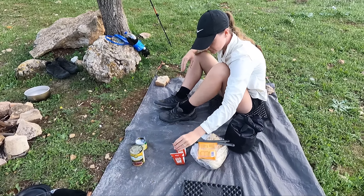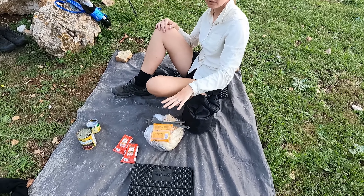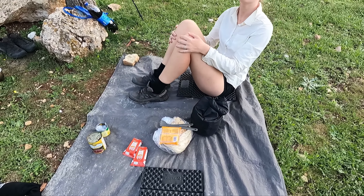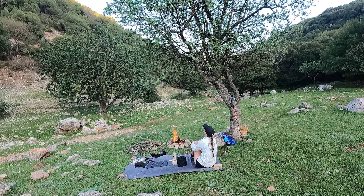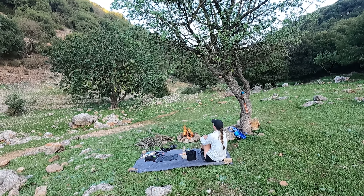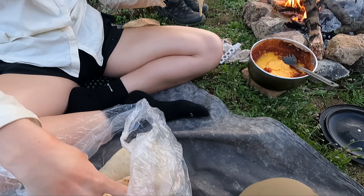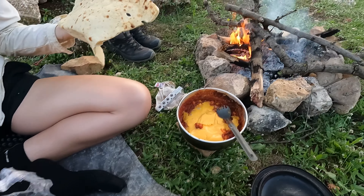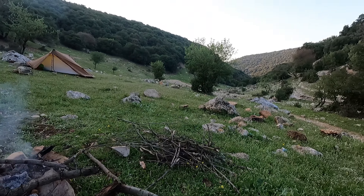I'm having quesadillas tonight — we've got beans, sweet corn, tomato puree, cheese, flatbread or pita bread. It's the perfect little spot. They've got a whole bag of bread here. Dinner by the fire.